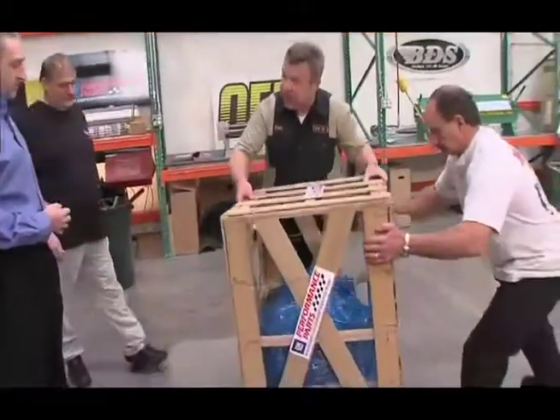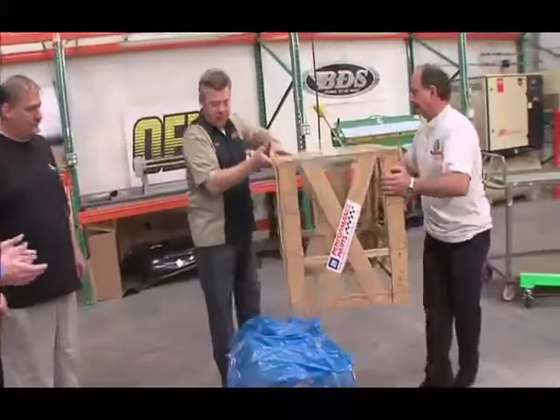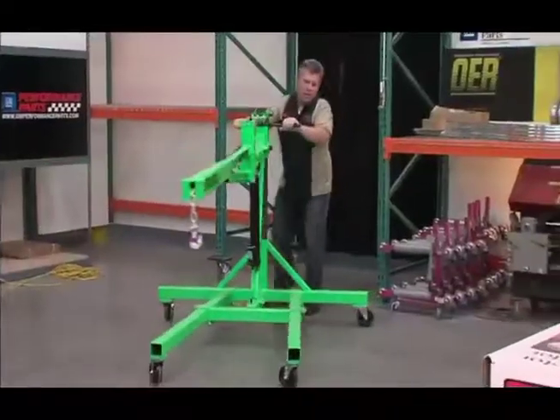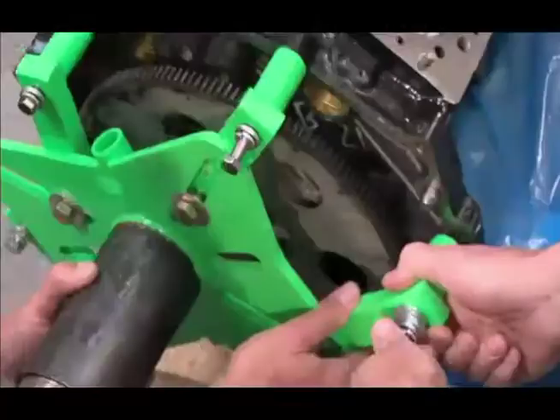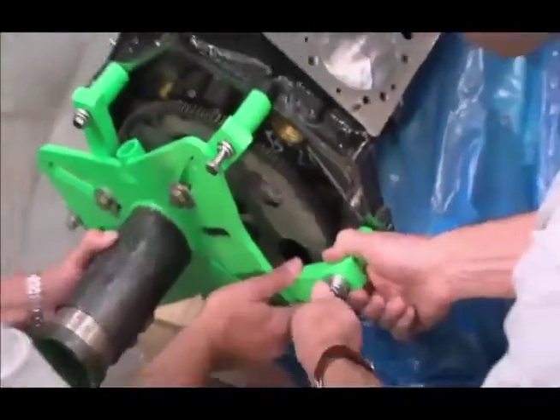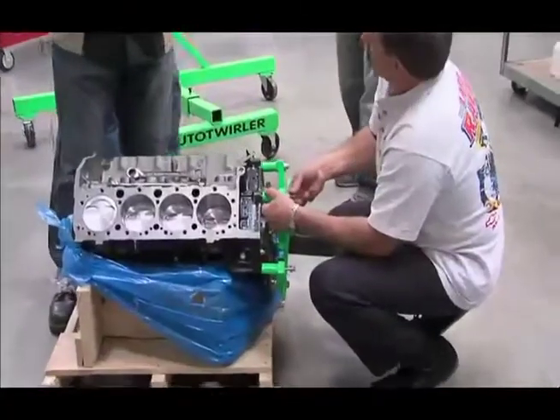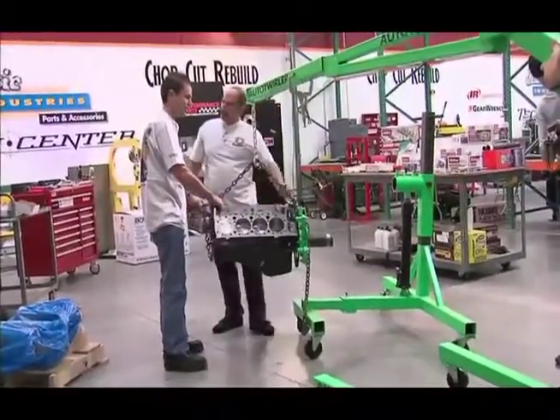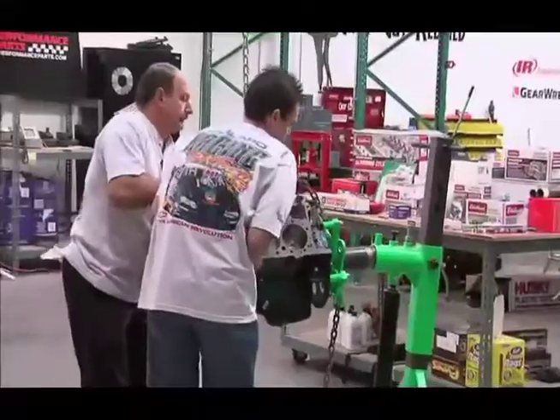A small block crate engine is great for a project with very limited space under the hood. I asked Tony to come on board because he's an extremely qualified engine builder — he's built a ton of engines, from a small four-cylinder all the way up to his 3,000 horsepower race motor.